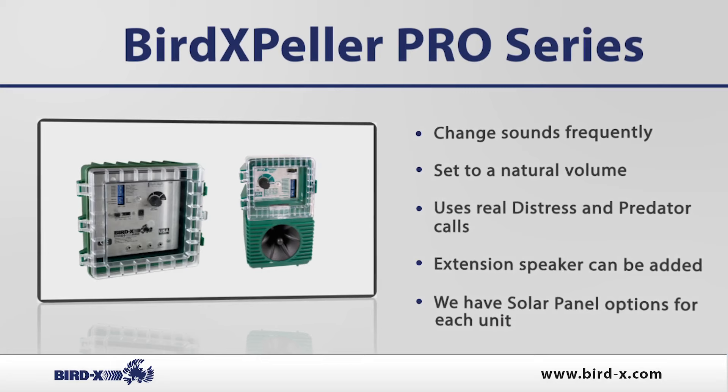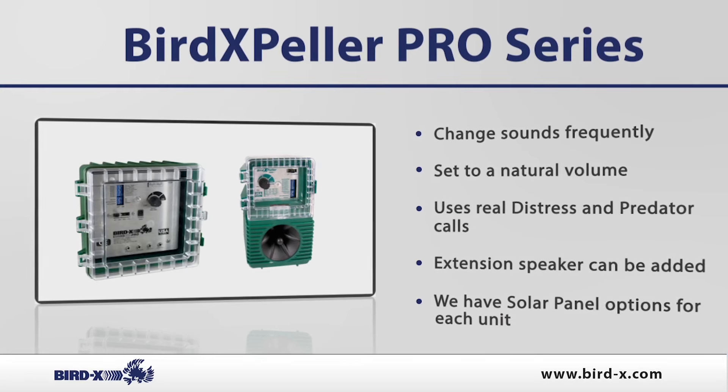The Bird Expeller Pro is completely programmable, and can operate daytime only, nighttime only, or 24 hours.